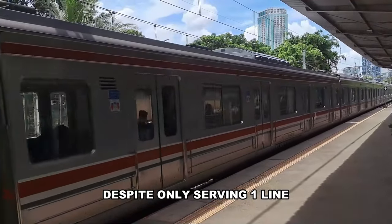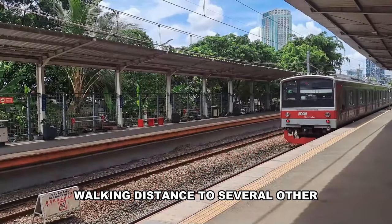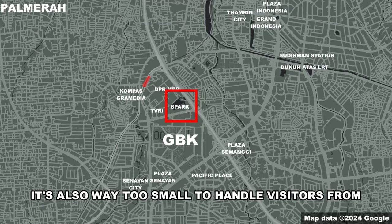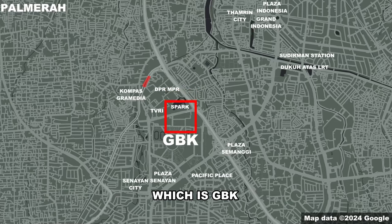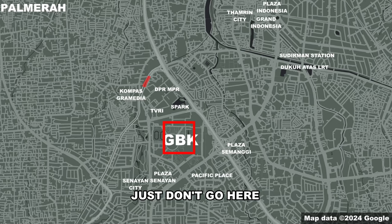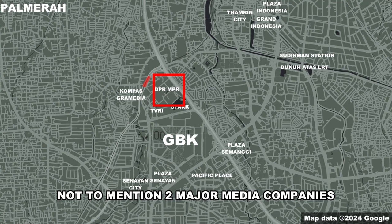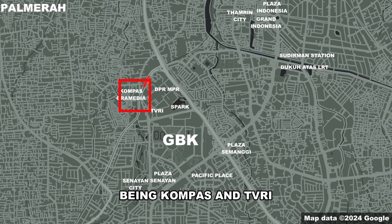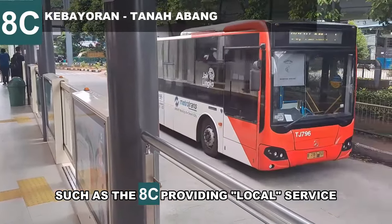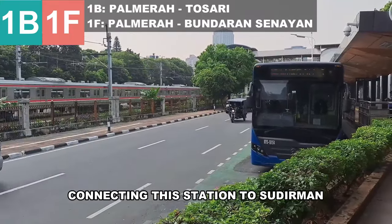Palmerah is a somewhat large station despite only serving one line, and they definitely need all that space because this station is within uncomfortable walking distance to several major trip generators. Senayan Park is a mall with a nice Instagrammable rooftop and a park — but it's way too small to handle visitors from the neighboring GBK Gelora Bung Karno sports complex. If there's a match or concert there, just don't come here. Same thing if there's a demonstration, since nearby is the DPR/MPR building — the parliament. Two major media companies, Kompas and tvRe, also have offices here. Palmerah has a decent selection of bus lines: the 8C for local service, the 1B and 1F connecting to Sudirman, and the 9E to Jelambar.